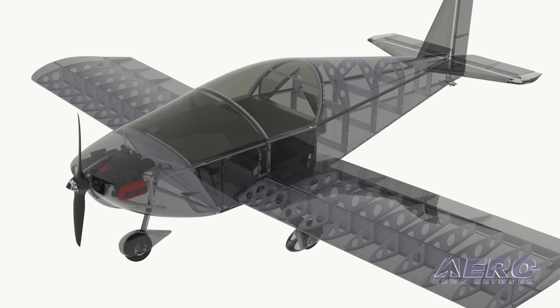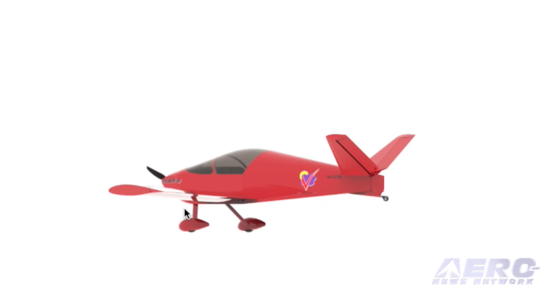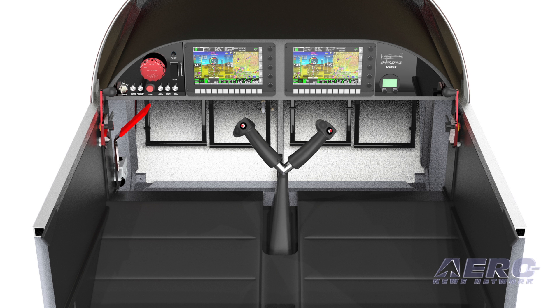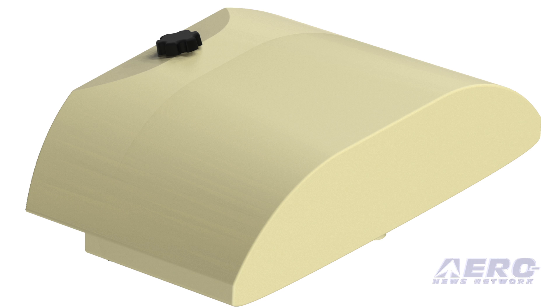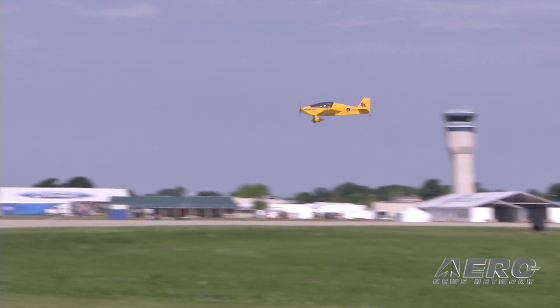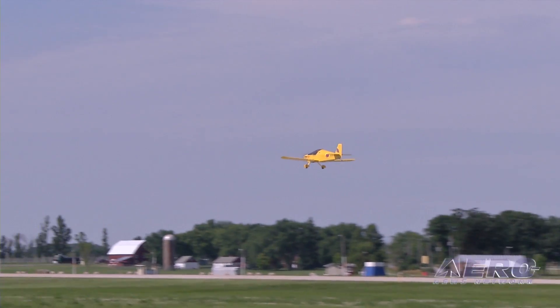What is the B model? It's what you've been asking for — more of everything you want in a sport aircraft. More room and comfort, more panel space, more fuel, more engine choices, and more standard features, combined with reduced build time and the same great Sonic's and YX flight characteristics.